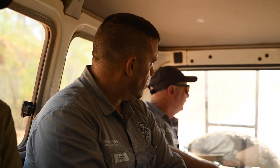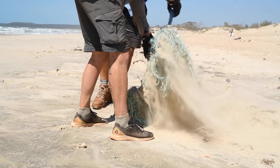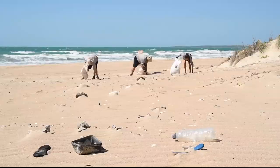We face challenging conditions with strong winds causing tidal surges and making some areas of the island inaccessible. These winds push the lighter plastics up to 100 metres back into the dunes, causing a vast debris field for us to clean.